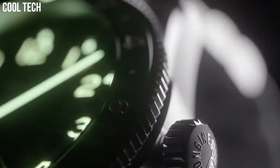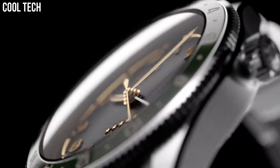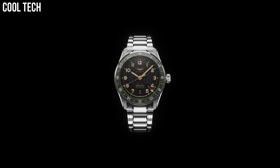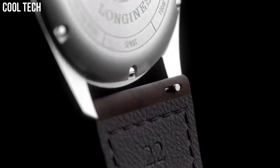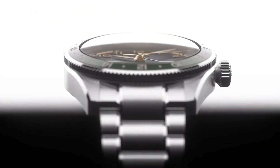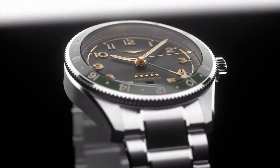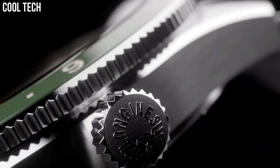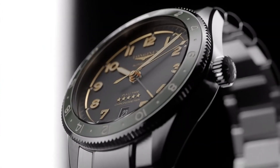Shape: round. Material: stainless steel and ceramic bezel. Glass: scratch-resistant sapphire crystal with several layers of anti-reflective coating on both sides. Water resistance: water-resistant to 10 bar. Case specificities: screw-in crown.